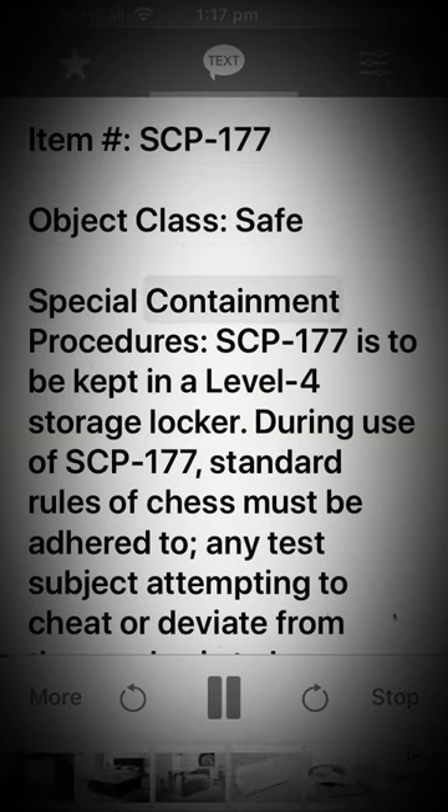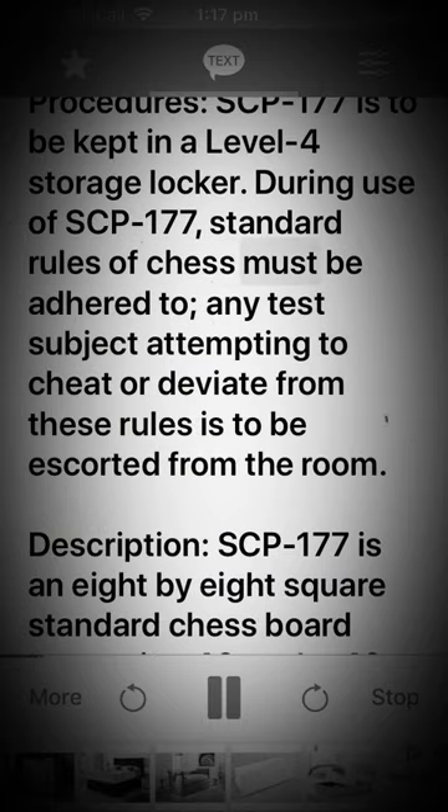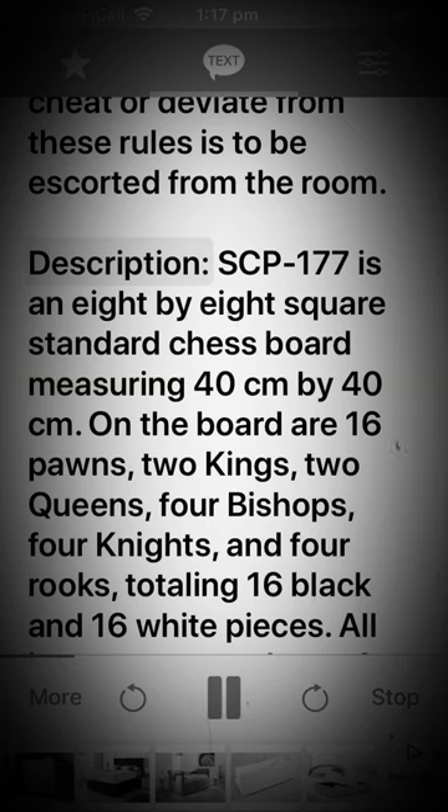Special Containment Procedures: SCP-177 is to be kept in a level 4 storage locker. During use of SCP-177, standard rules of chess must be adhered to. Any test subject attempting to cheat or deviate from these rules is to be escorted from the room.